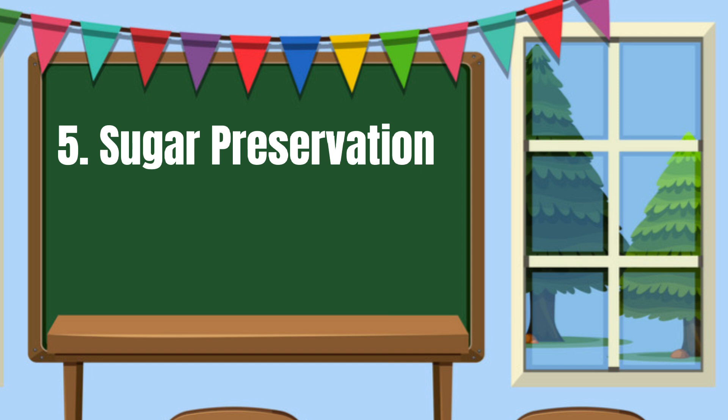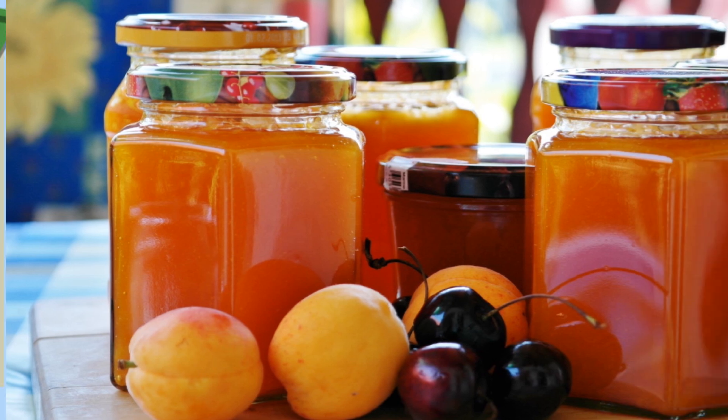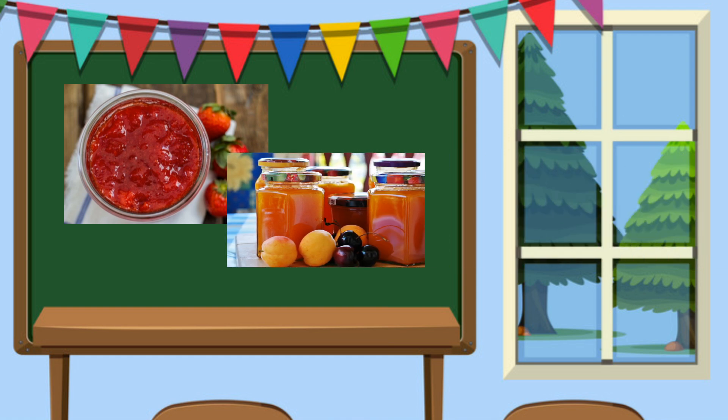Number 5: Sugar preservation. That is what we do with jam and jelly. Jam is when the fruit is mashed and cooked with sugar, while jelly is when clear fruit juice is cooked with sugar, which eventually turns into a jelly.